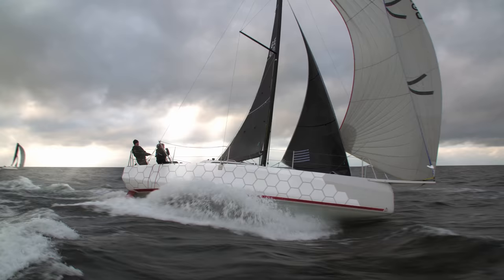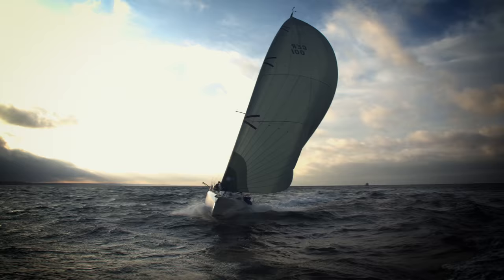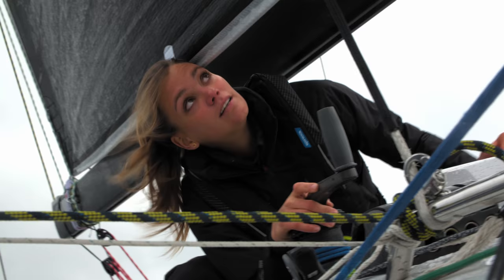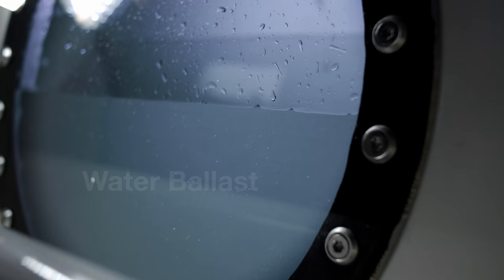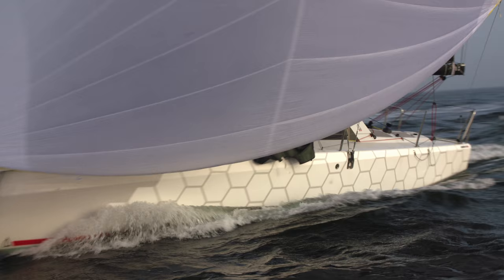Conceived for shorthanded offshore racing, this little rocket is all about maximum fun. Even two-up, you can achieve stunning performance thanks to innovative design and a range of smart features, including the retractable Dehler Stealth Drive, water ballast, high aspect keel and twin rudders.